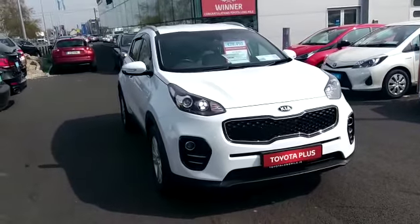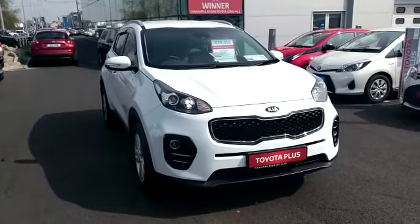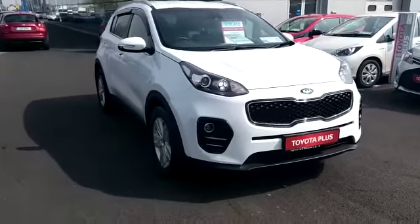Welcome to Toyota Longmile. New into stock today we have this 182 Kia Sportage, it's a Platinum model in white.